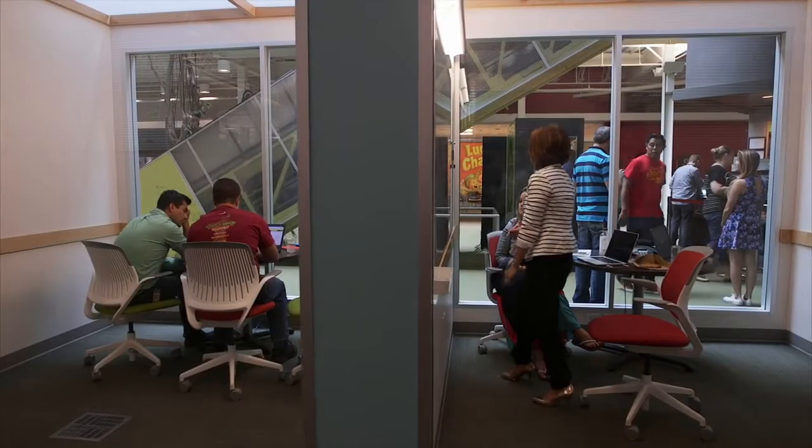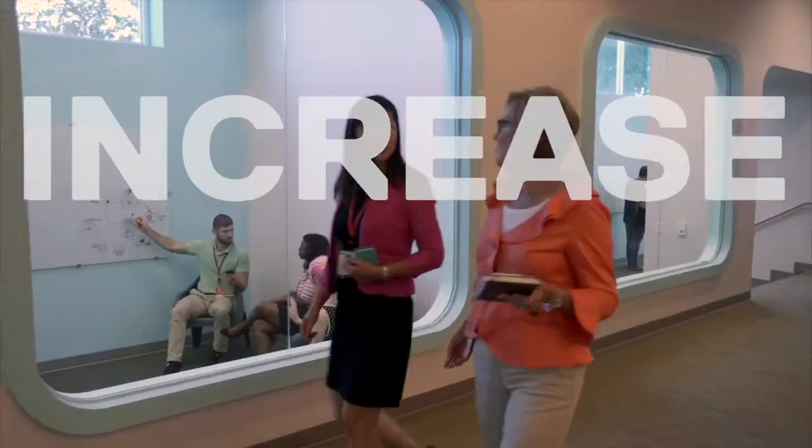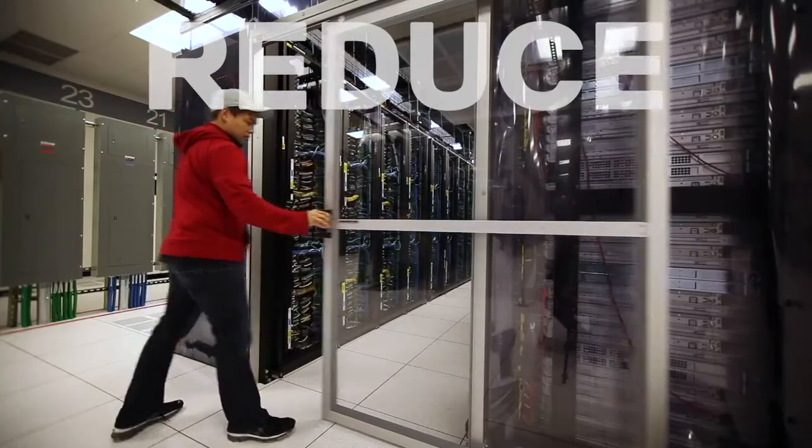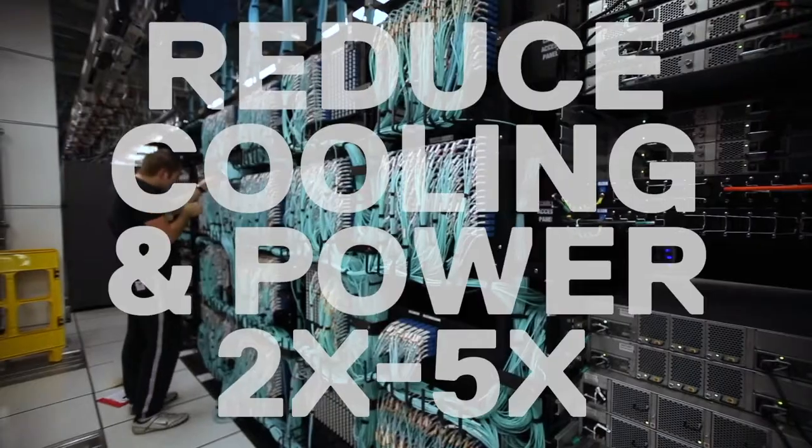PowerMax data efficiencies give us the ability to increase revenue versus CapEx significantly. PowerMax enables us to reduce our cooling and power costs by 2x to 5x.